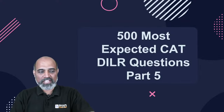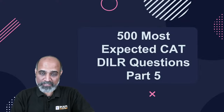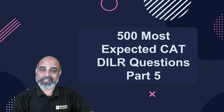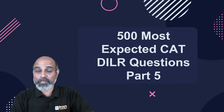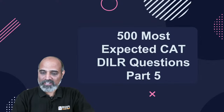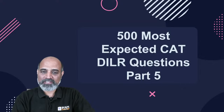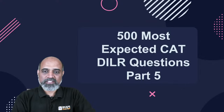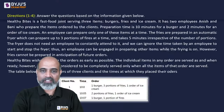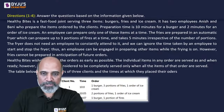Good afternoon everyone, welcome to Byju's exam prep. My name is Naveen and today we will continue with our 500 most expected questions. We'll be looking at LR today. Hi Sonali, hi everyone. Let's begin with our first set.